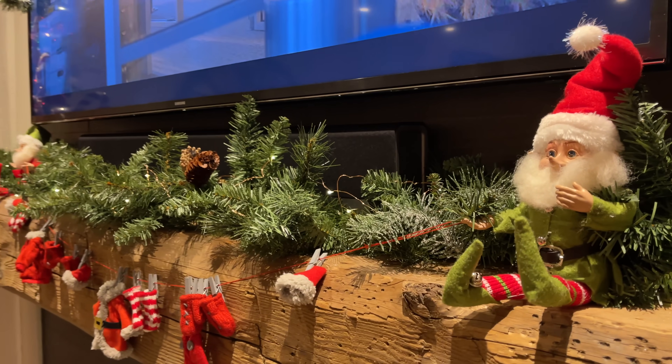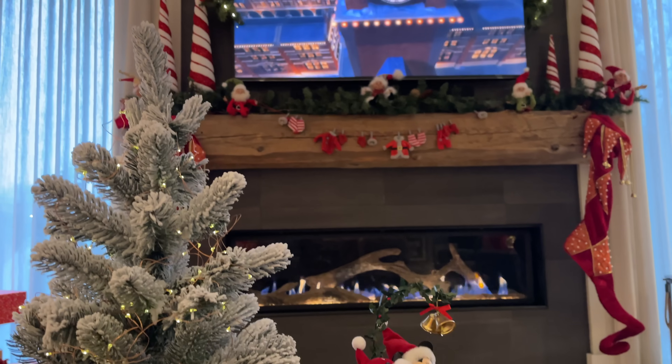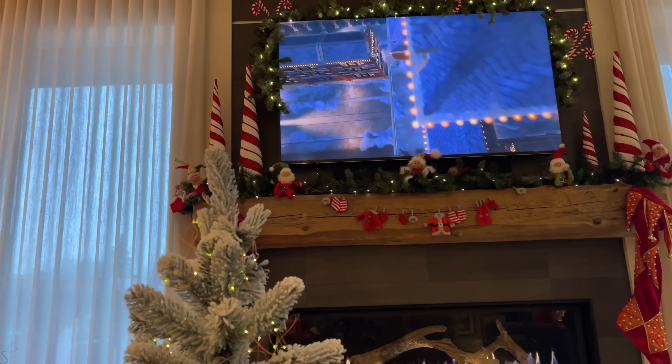So this is what happened with the mantle — I ended up ordering some garland online along with peppermint trees and curly cues to add to that.